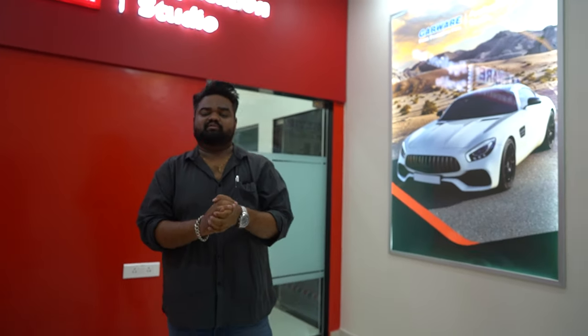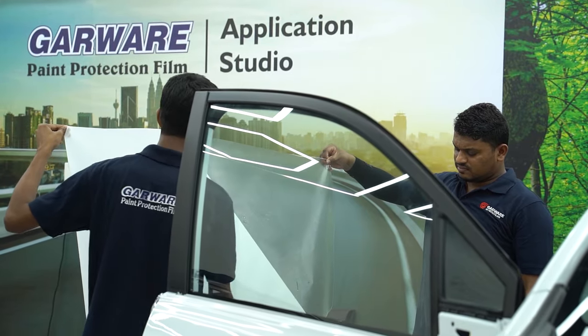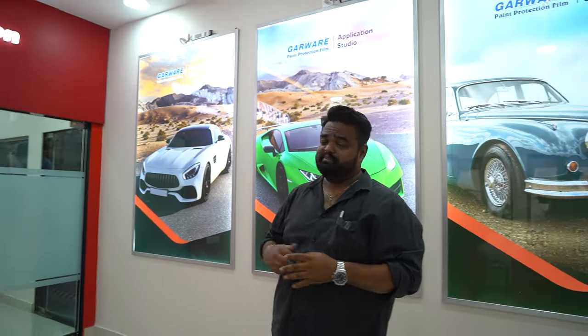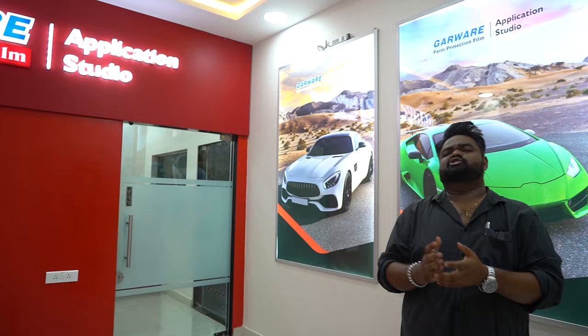Hello and welcome, my name is Vipul, welcome back to Motorist. Today we are not here to review any car, but we're going to take a look at a product that will keep your car protected for years — and that product is PPF, or paint protection film. We are here at the paint protection film studio to see what the product is, what its features are, and how it is applied.